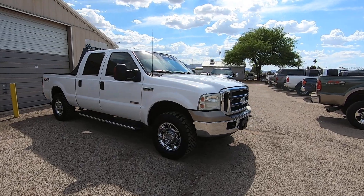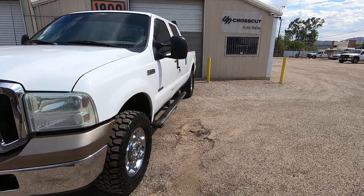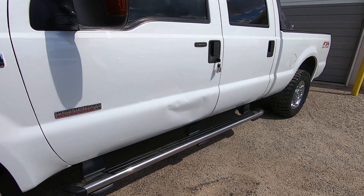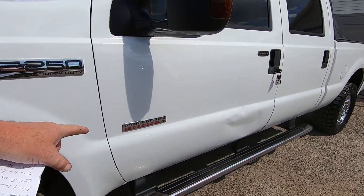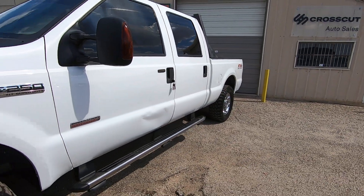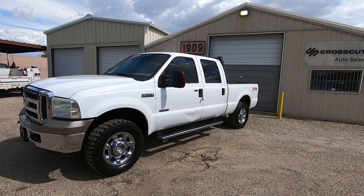Loved the truck, runs great. There's a dent on the driver lower door — if we were to fix that, that would add like a thousand dollars to this truck. I almost went with chrome adhesive moldings that go right down the side of the truck to cover it up, but I don't like doing that. I like people buying the truck the way we bought it, so we leave it alone.